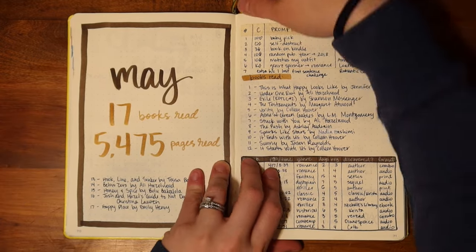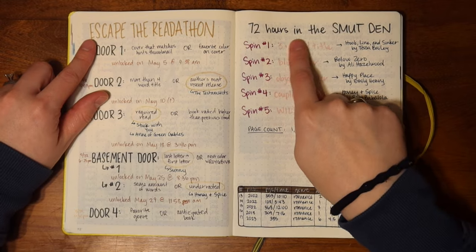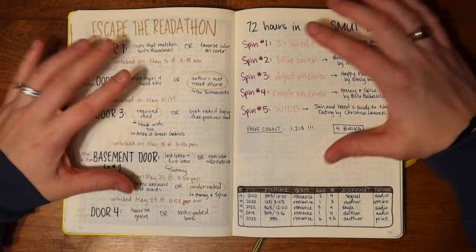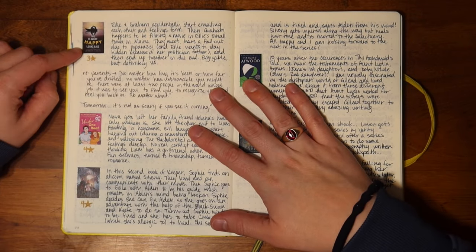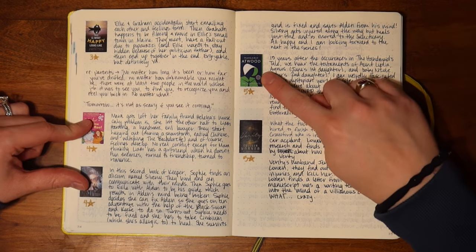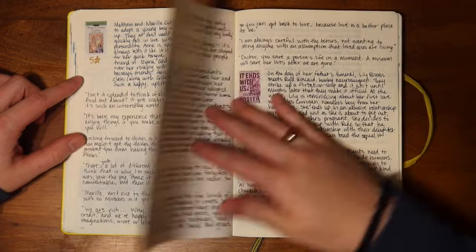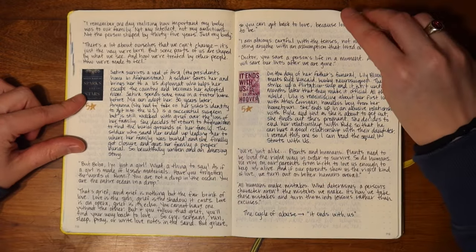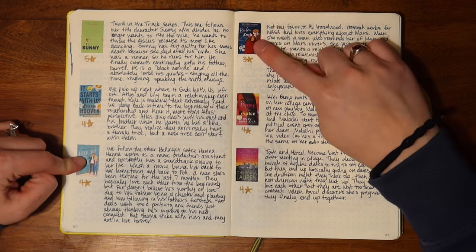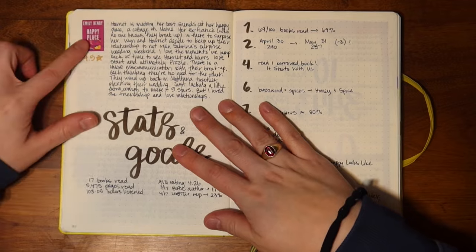On to May — I read a bunch because I took part in Escape the Readathon, hosted by Lexi from Books with Lexi, and The 72 Hours in the Smut Den, which has various hosts. Books include This Is What Happy Looks Like by Jennifer E. Smith, Under One Roof by Allie Hazelwood, Keeper of the Lost Cities Book 2: Exile by Shannon Messenger, The Testaments by Margaret Atwood, Verity by Colleen Hoover, Anne of Green Gables by L.M. Montgomery, Stuck with You by Allie Hazelwood, The Push by Ashley Audrain, Sparks Like Stars by Nadia Hashimi, It Ends with Us by Colleen Hoover, Sunny by Jason Reynolds, It Starts with Us by Colleen Hoover, Hook Line and Sinker by Tessa Bailey, Below Zero by Allie Hazelwood, Honey and Spice by Bolu Babalola, Josh and Hazel's Guide to Not Dating by Christina Lauren, and Happy Place by Emily Henry.